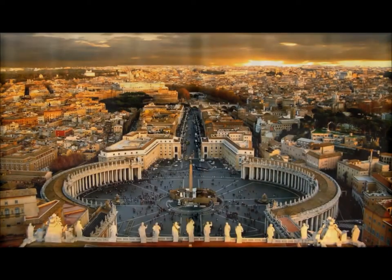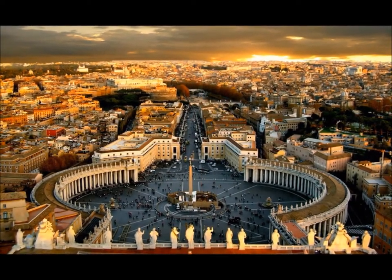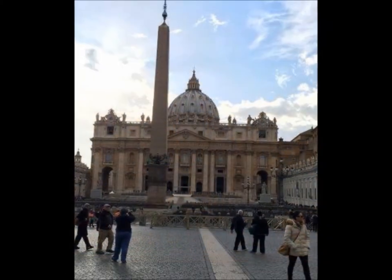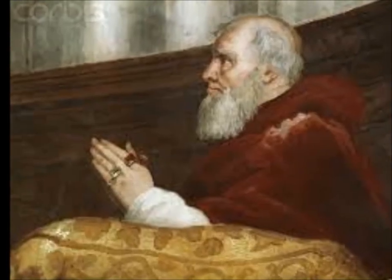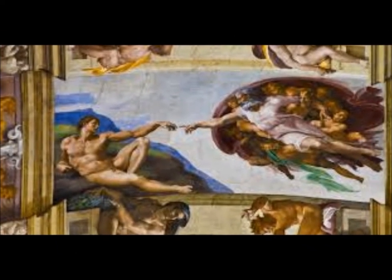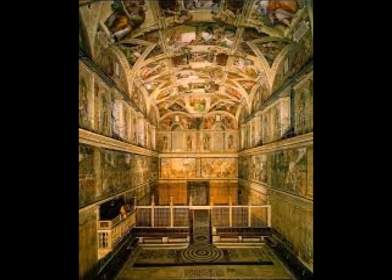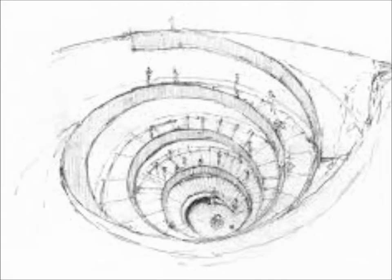This tourist attraction is popular because it draws in Catholics and Christians from around the world to see their history, and draws in non-Christians because of the historical significance of Rome and the Vatican. The museum was founded by Pope Julius II in the early 16th century and displays an immense collection of artwork built up by the Roman Catholic Church throughout the centuries, including some of the most renowned masterpieces of Renaissance art in the entire world.